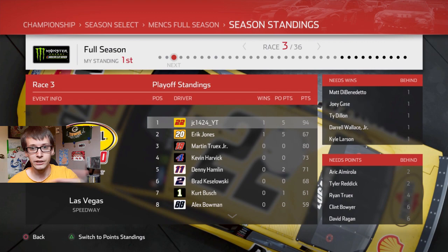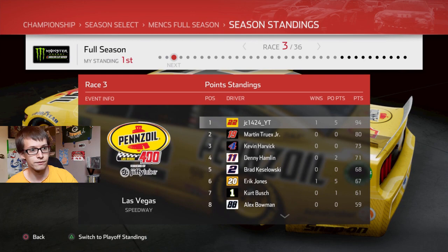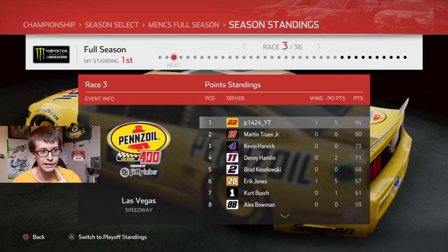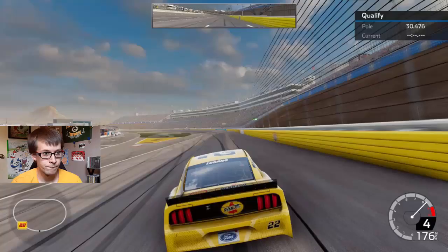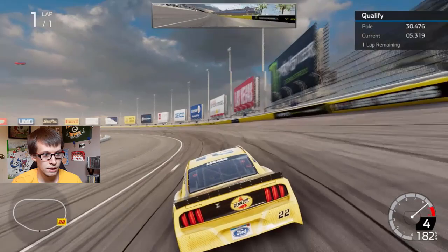We're going to use the plain yellow car because that's the one that Joey Logano has been using at Las Vegas for the past couple of years. Here's the point standings — we were 14 points in front of Martin Truex Jr. Harvick is in 3rd, Denny Hamlin's 4th, Keselowski 5th, and Eric Jones won Atlanta and is in 6th place. The walls are yellow, the car is yellow — this is what you get whenever things are all sponsored by Pennzoil.